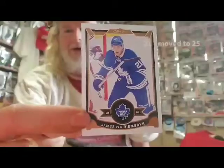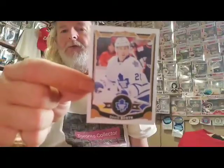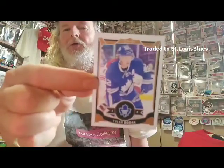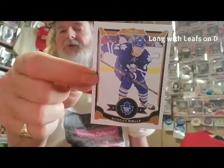So here's the pack. Here is JVR — former Leaf right there. Here is David Booth; I don't remember when David Booth played for the Leafs, but there he is. There is Peter Holland, another ex-Leaf. And there is Tyler Bozak, who got traded to St. Louis and was on the Stanley Cup winning Blues that same year. And finally, Morgan Riley, who is still with the Leafs — an awesome defenseman.